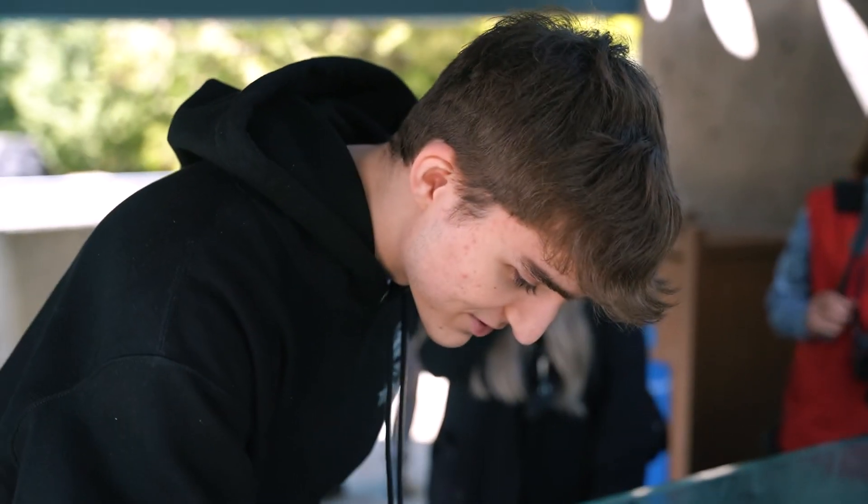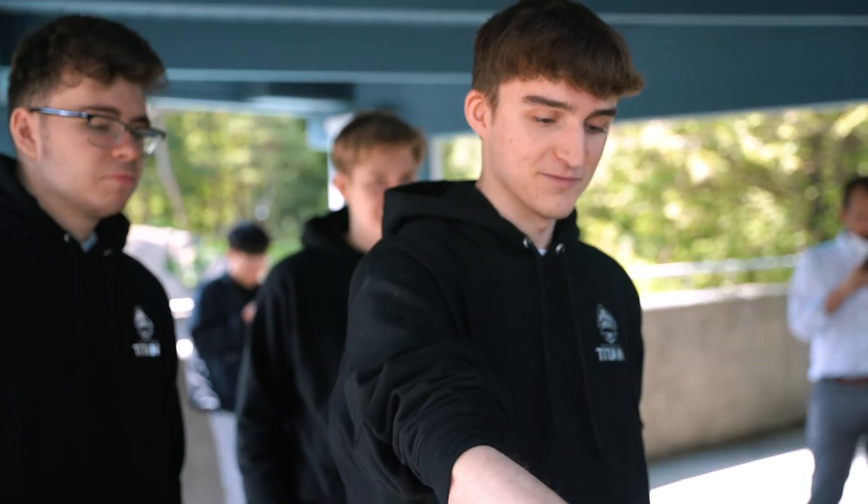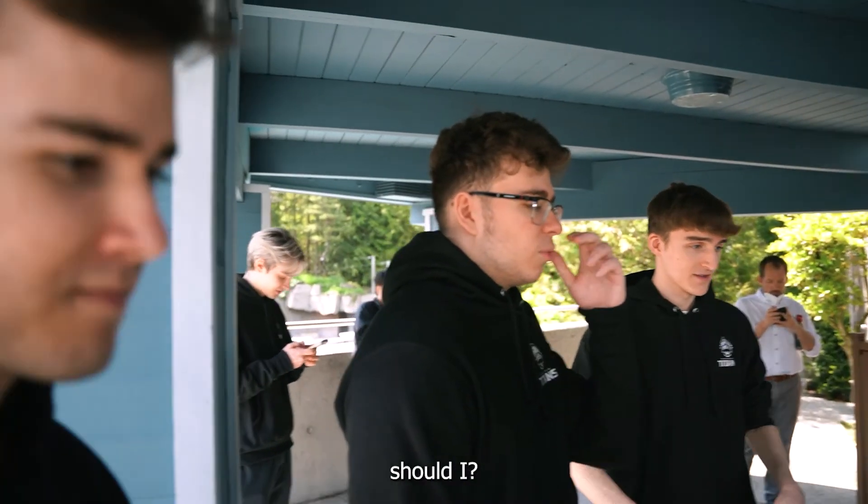It's a blue guy. They all are. It's fun. They love me, man. Oh, it's like blue. Should I? I don't think you should. Okay.